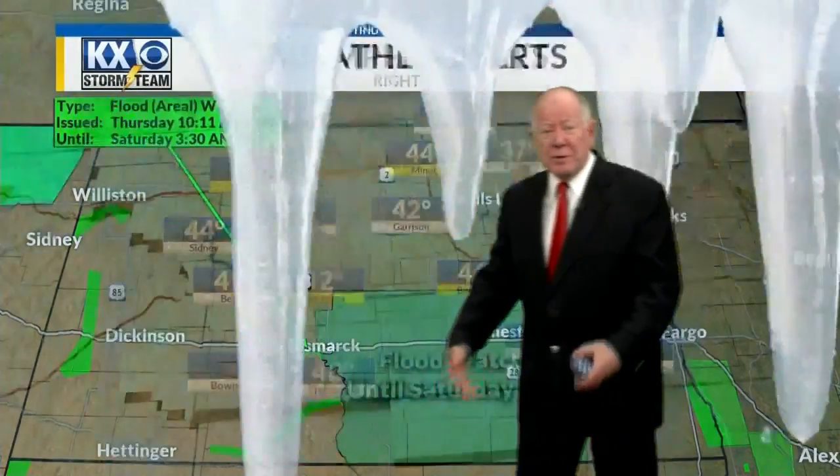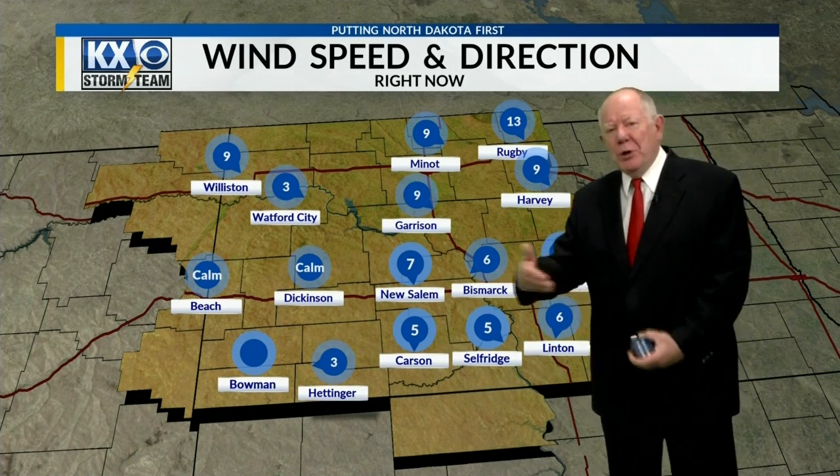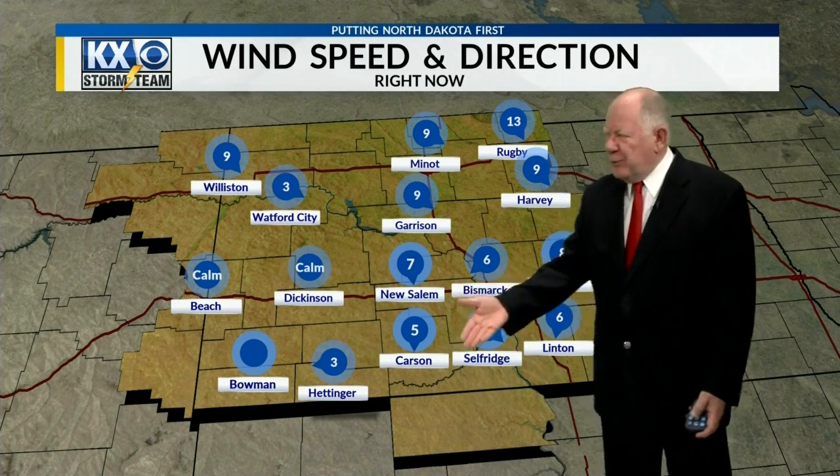We still have the flood watch in effect until Saturday afternoon, and flood warnings for some of the rivers because of the ice jams. Temperatures right now are in the 30s and 40s, mostly 40s. The wind hasn't been too much of an issue today, roughly 5 to 10 miles an hour. It is going to be a little bit stronger tomorrow, but at least for today it's really not that bad.